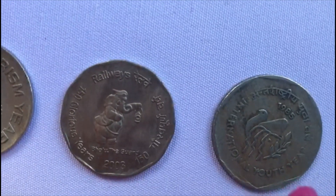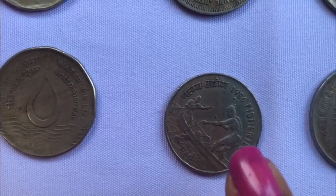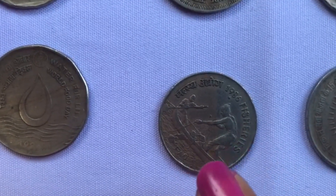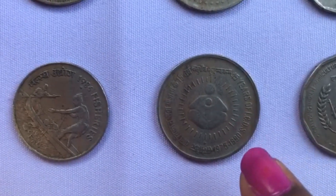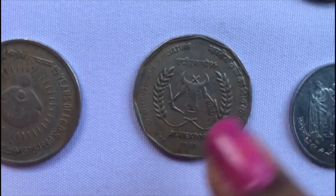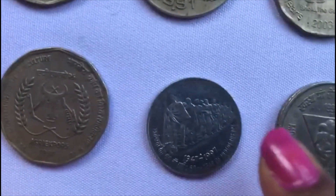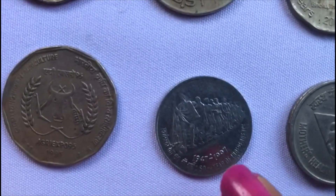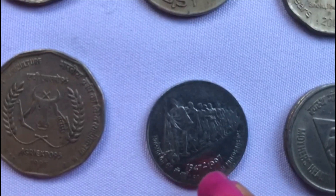This is the International Youth Year coin released in 1985. This is a Fisheries coin released in 1986. This is a 15 Years of ICDS coin. This coin is the Globalizing Indian Agriculture coin released in 1995. This is the 50th Year of Independence coin released in 1997.